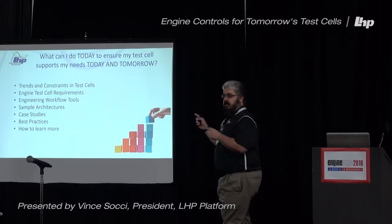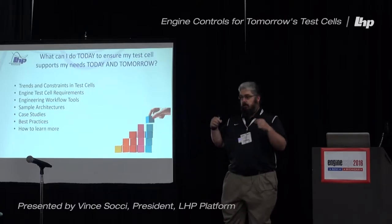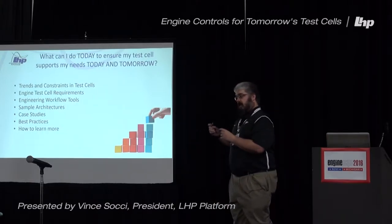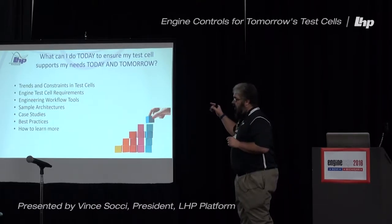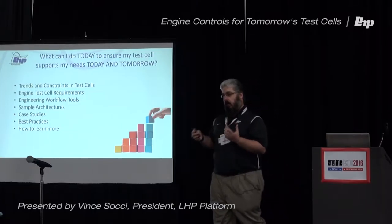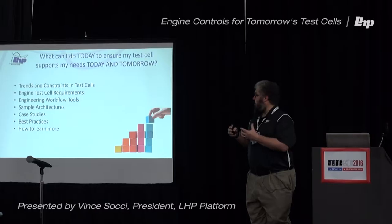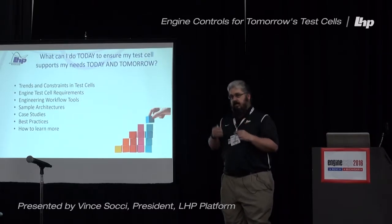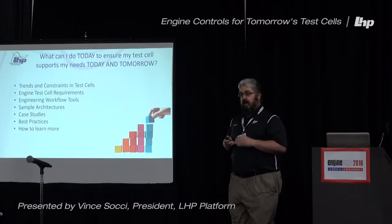The key question you should be thinking about right now is: what can I do today to support my needs both today and tomorrow in my test cells? We're going to look at three key aspects today. We're going to look at the framework you need to work in — the constraints, the trends, the requirements. Then we're going to look at the solutions: the workflow tools and sample architectures. And then we'll give some advice about best practices and look at some case studies.